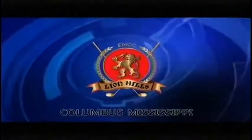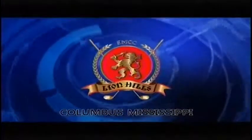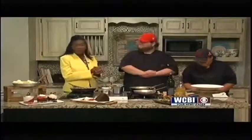Welcome to In the Kitchen with Lion Hills Center and Golf Course in Columbus. Welcome back everyone — double the fun because we have two chefs from Lion Hills: Andy and Eliana. Thank you both for being here. Andy, you've been here before, but Eliana, this is your first time. She is the brand new pastry chef — one of the best hires we've made in quite a while. We're liking what she does already, and we're going to get to that in a minute. But what do you have for us today?